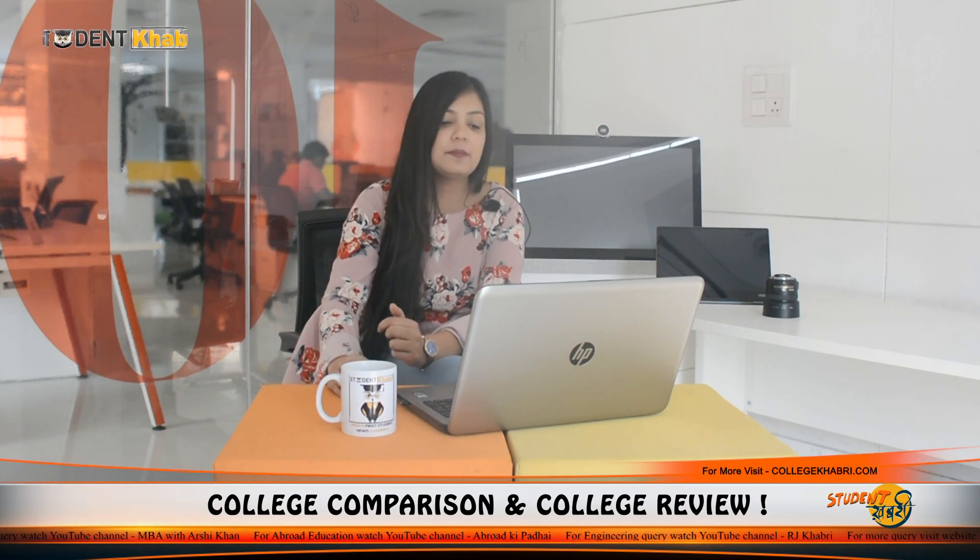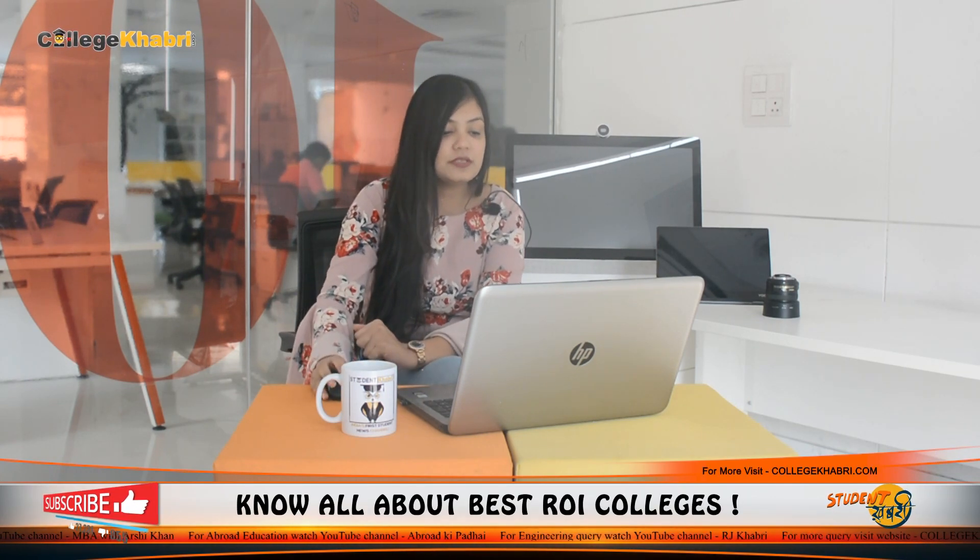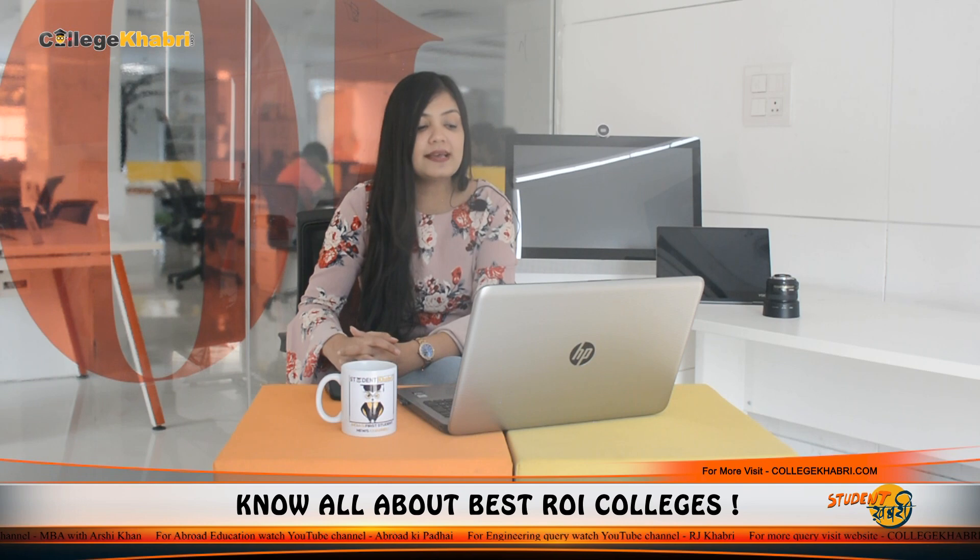Now we will start with courses. The main course offered is the engineering course, which is B.E., the Bachelor of Engineering. If we talk about the streams, you can study B.E. in the following streams: mechanical engineering, information technology, electrical engineering, computer science and engineering, and civil engineering. So this is the main course offered with different specializations.